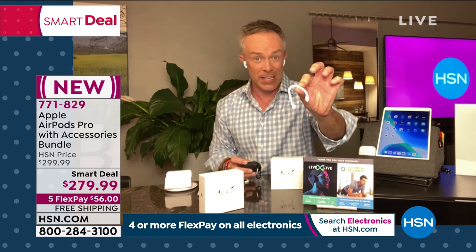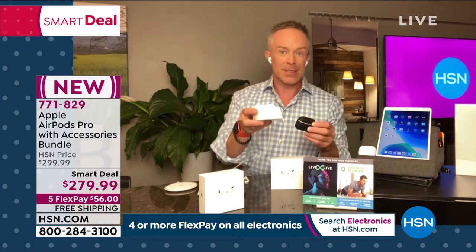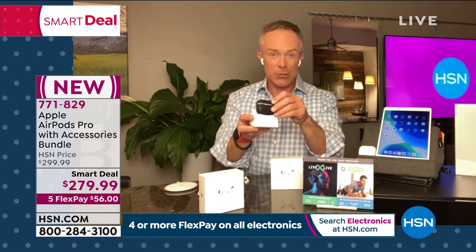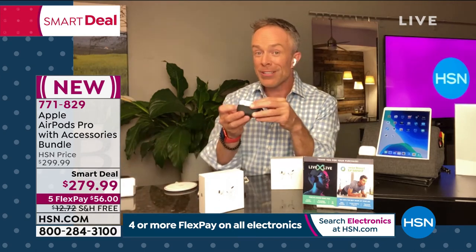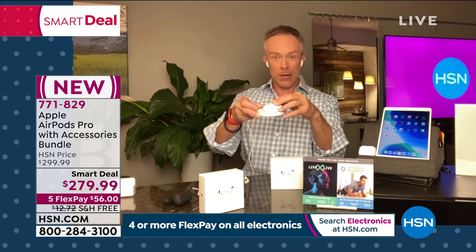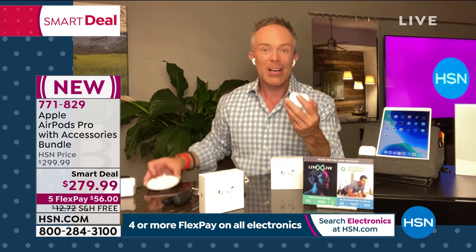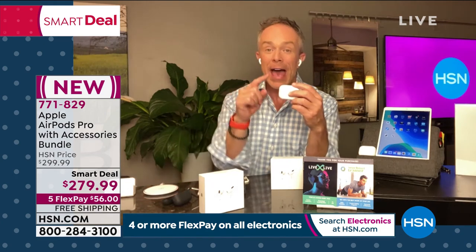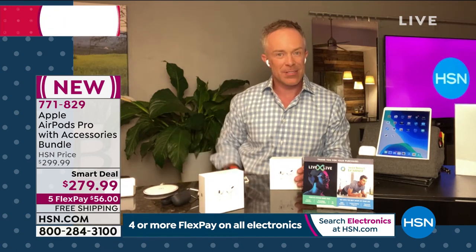I do like the extras that are included. If you are a little more active and want the over-the-ear hook, you can attach that. There's a lanyard, and even a charging station so I can charge these or my phone. But remember, these have wireless capability as well — I can come right down and pop it on a wireless charging pad, and boom you're up and running. It even has fast fuel.